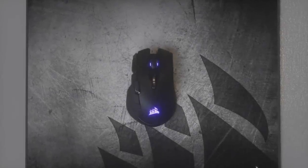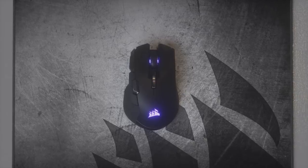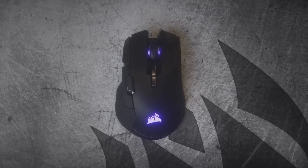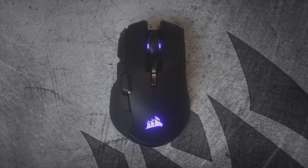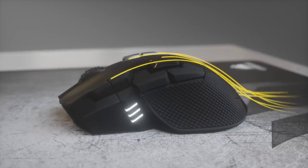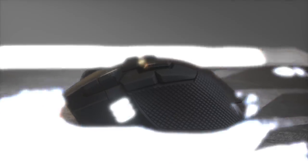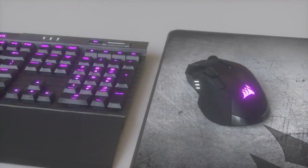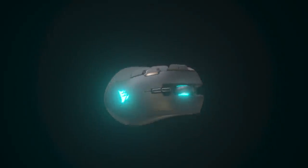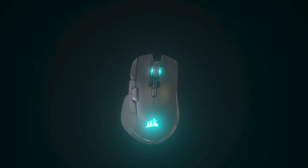This episode of RoomTour Project is sponsored by Corsair and the new Corsair Ironclaw Wireless RGB Mouse. For FPS and MOBA gamers it has an 18,000 DPI optical sensor while integrating Slipstream, which is one of the quickest, most reliable and efficient wireless technologies on the market. So it's time to ditch those cables and find out if the Ironclaw Wireless RGB is right for you — I'll put a link in the description down below.